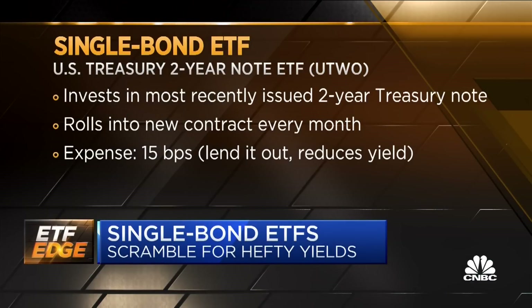What are you getting when you buy this? So you're getting access to the U.S. Treasury on-the-run 2-year. It's a cash bond. There's no leverage, there's no derivatives. It's quite different than a single stock ETF — in that sense, it's simpler. You get access to what you would buy if you were to go and purchase a 2-year treasury on its own.